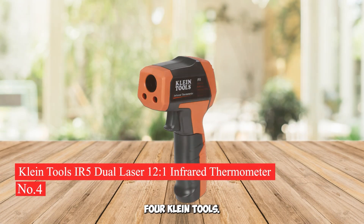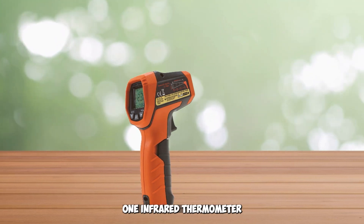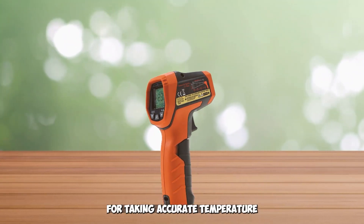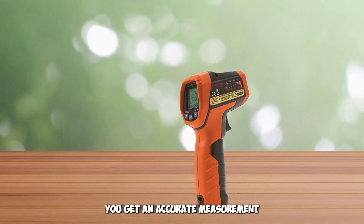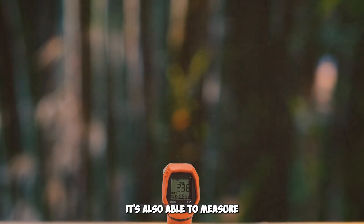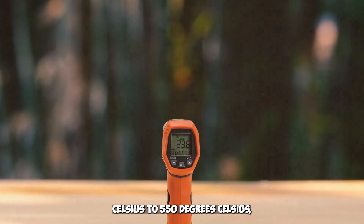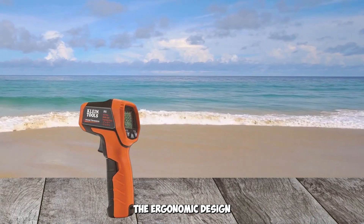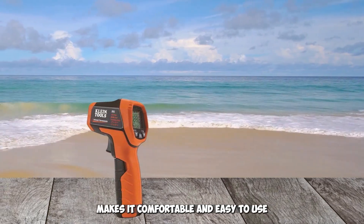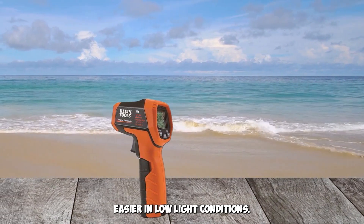Number 4: Klein Tools IR5 Dual Laser 12:1 Infrared Thermometer. The Klein Tools IR5 Dual Laser 12:1 Infrared Thermometer is the perfect tool for taking accurate temperature readings from a distance. With its dual laser sighting system, it ensures you get an accurate measurement from up to 12 feet away. It's also able to measure temperatures ranging from -50°C to 550°C, making it suitable for a wide range of applications. The ergonomic design makes it comfortable and easy to use, and it also features an LCD backlit display that makes reading results easier in low-light conditions.